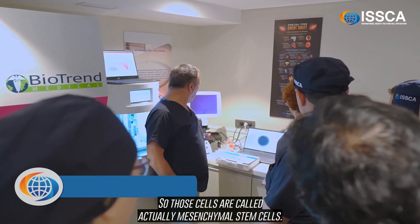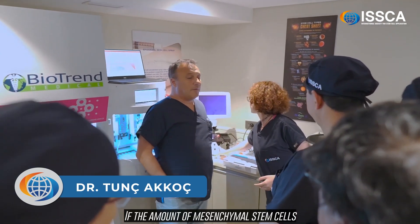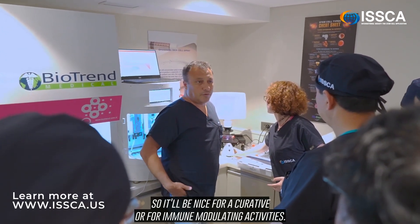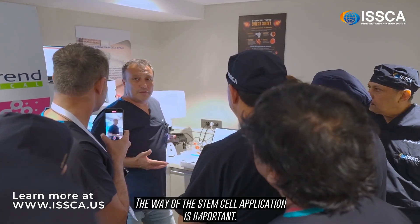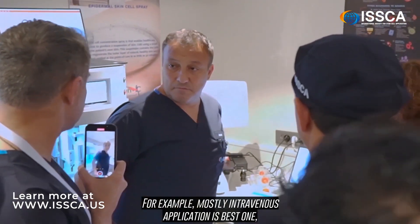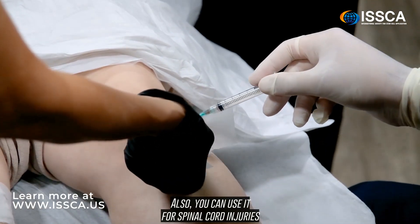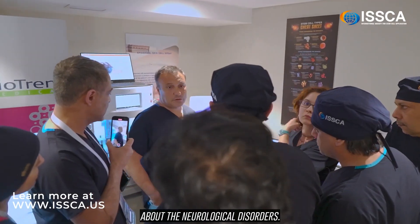Those cells are called mesenchymal stem cells. If the amount of mesenchymal stem cells are really so high in the SVF solution, it will be nice for curative or immune modulating activities. The way of the stem cell application is important. For example, mostly intravenous application is the best one, and then intra-thecal — you can also use it for spinal cord injuries or other neurological disorders.